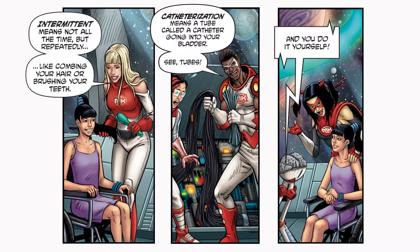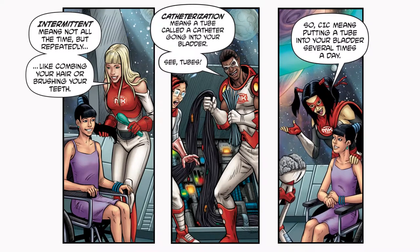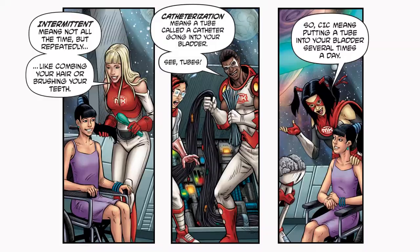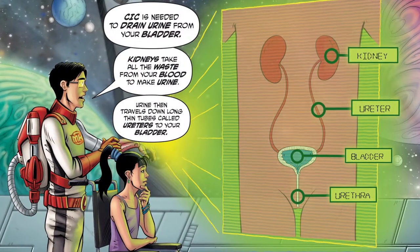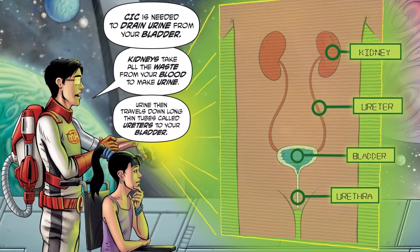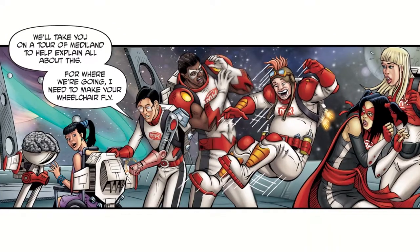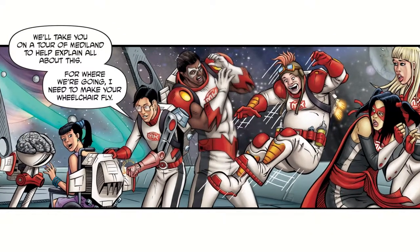Tubes — and you do it yourself. So CIC means putting a tube into your bladder several times a day. CIC is needed to drain urine from your bladder. Kidneys take all the waste from your blood to make urine. Urine then travels down long thin tubes called ureters to your bladder.